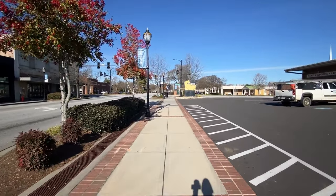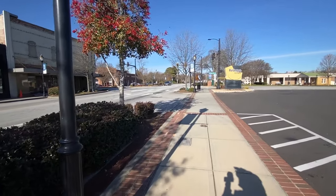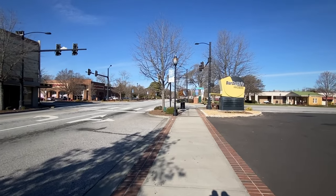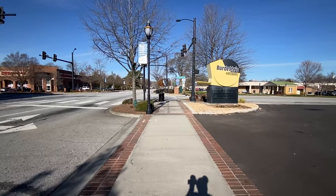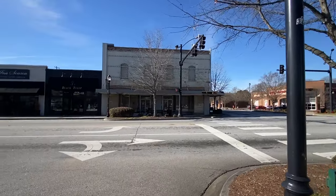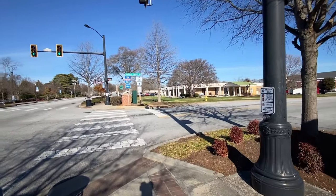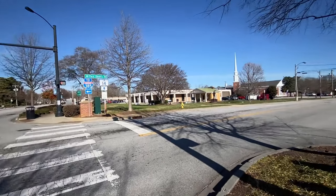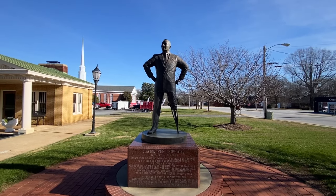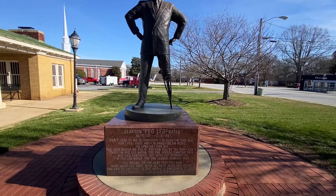Kind of wish they'd have a sign to where the original fountain was. Got a CVS that's moved in on the end down here. Let's take a look around the corner here. That old building needs the windows on top of it. I think that's a town hall right over there. Got a statue over there — let's step down and see what that is. This is a statue of Peg Leg Bates, Clayton Peg Leg Bates. He lived here in this town and made a name for himself as a dancer, even though he had a peg leg.